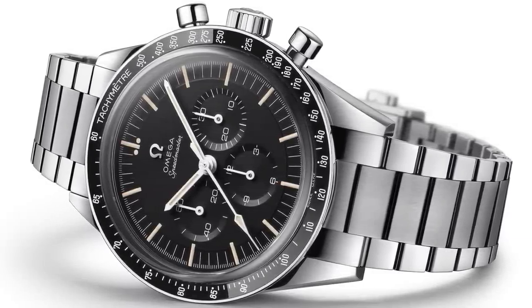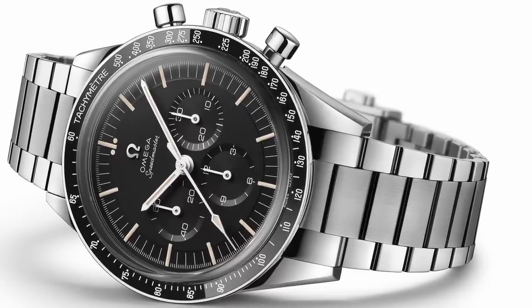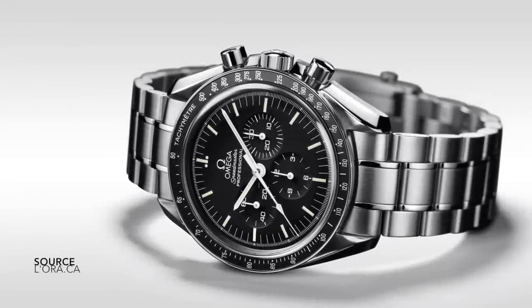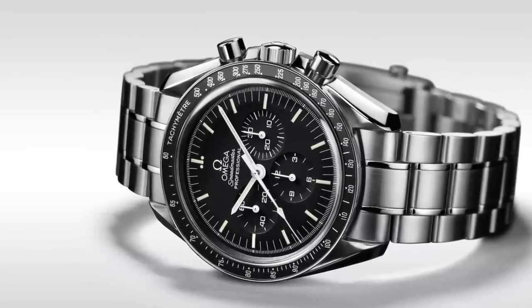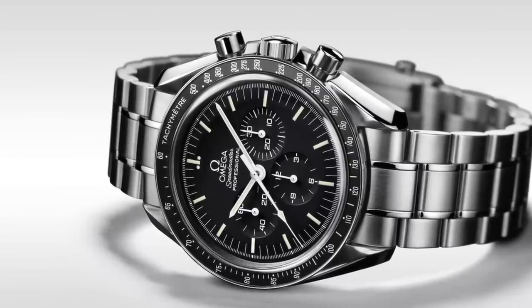Then, just in time for the watch to be the first on the moon, the Speedmaster was modified again. The case received an overhaul, and for the first time was given the name Professional. That period of history has been photographed, bookmarked, making the watch as timeless as the event itself, and the Speedmaster became a household name. But what happened afterwards?